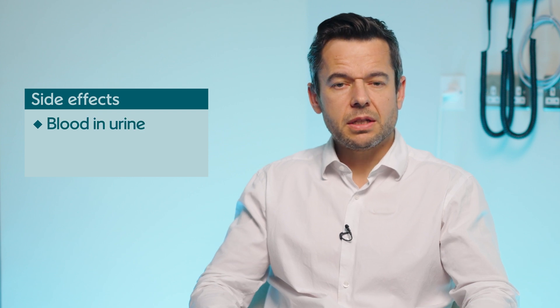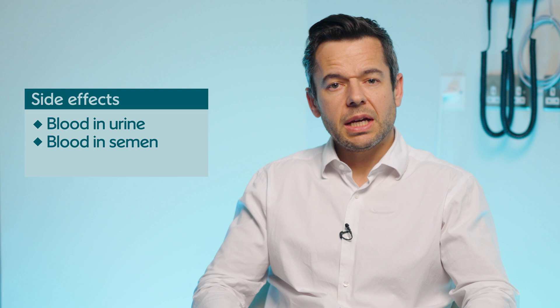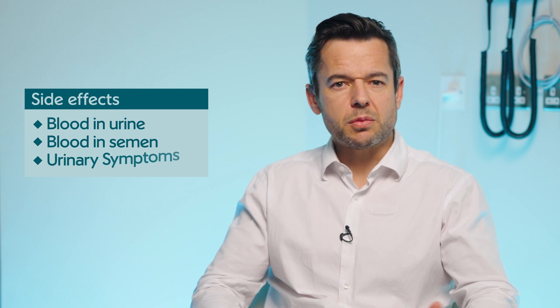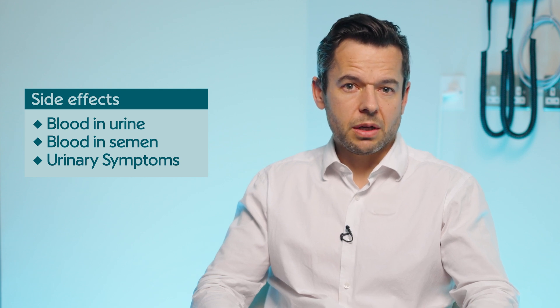Very common side effects can be blood in the urine for a couple of days. There may be blood in the semen which can persist for up to six weeks, and some people can get temporary urinary symptoms, perhaps with a slower flow or some stinging when they pass urine, or even some effect on their erections for a few weeks.